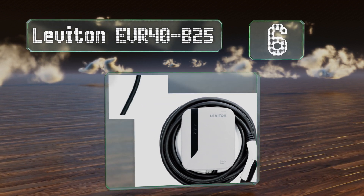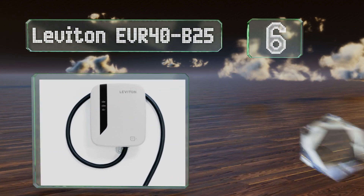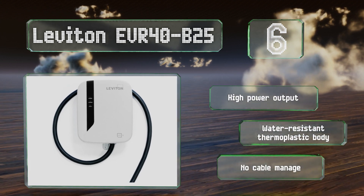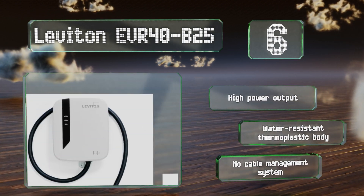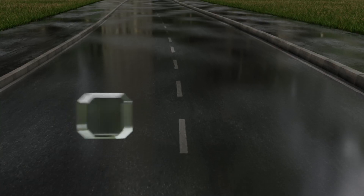Moving up our list to number six, the Leviton EVR40-B25 is equipped with a lot of useful features to ensure safe and convenient operation. For example, it has over- and under-voltage protection as well as the ability to restart automatically after experiencing a minor fault. It offers a high power output and comes in a water-resistant thermoplastic body, however there's no cable management system.